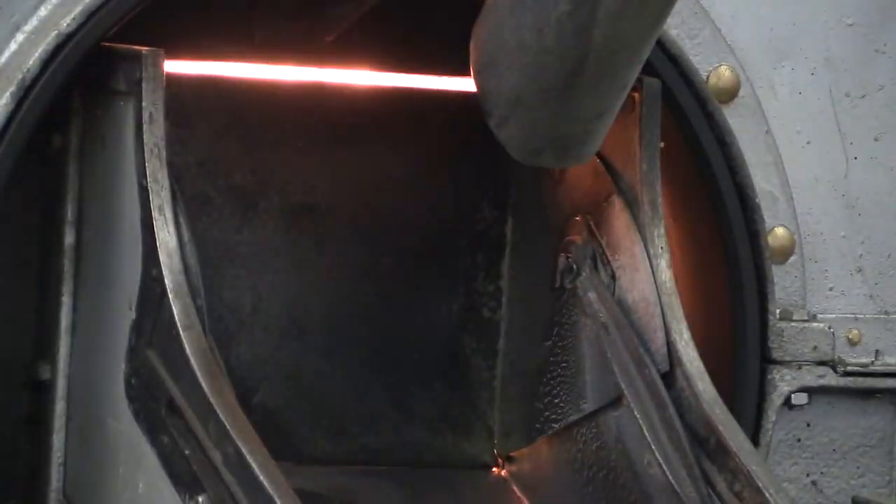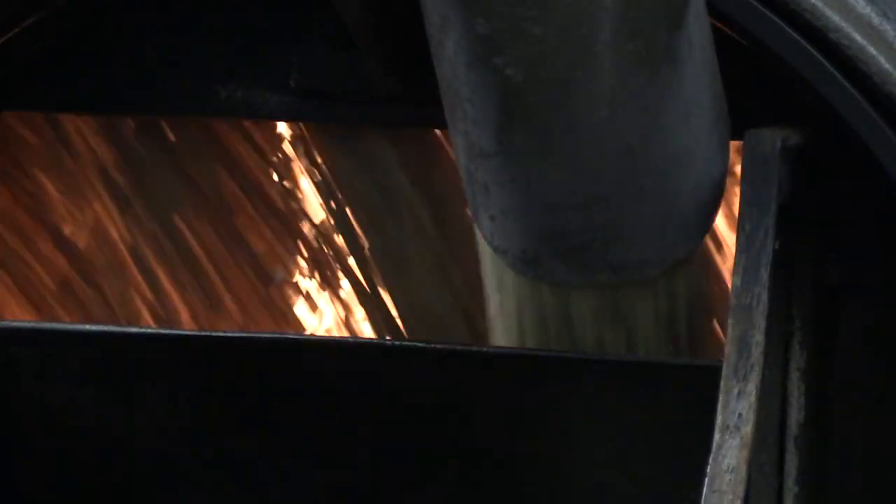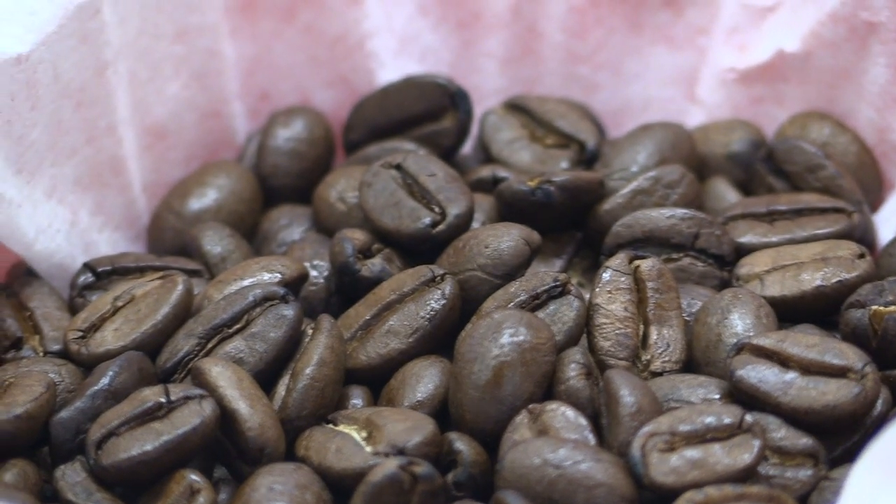If approved, the beans are then loaded into the roaster with temperatures and times depending on the roast quality needed. Times vary from as little as 10 minutes for the light and flavoursome beans, to half an hour for the dark and rich smooth blends.